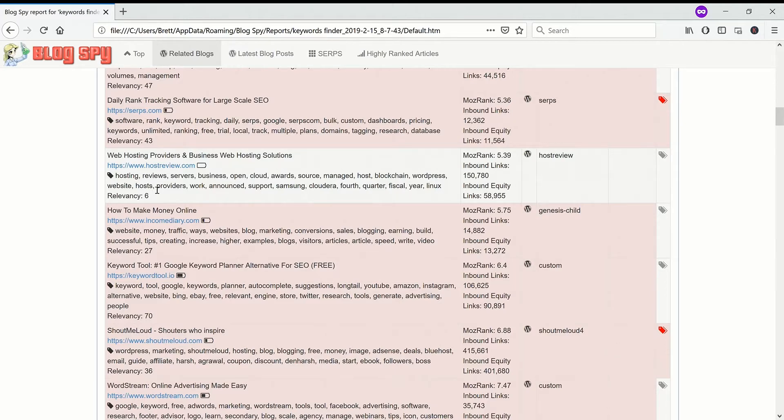Host Review — this is a big hosting community type site; it's not that relevant. You have to log in and make an account, and they only cover hosting and servers really, so I don't think they'd be interested in my products. Income Diary and Shout Me Loud — I'll cover these together. These are both very big blogs with tens of thousands of inbound links. The Moz rank of Shout Me Loud is nearly seven — these are gigantic sites. I think I will do guest posts on these sites but they have to be absolutely killer posts and I have to really think about what I'm going to write for them.